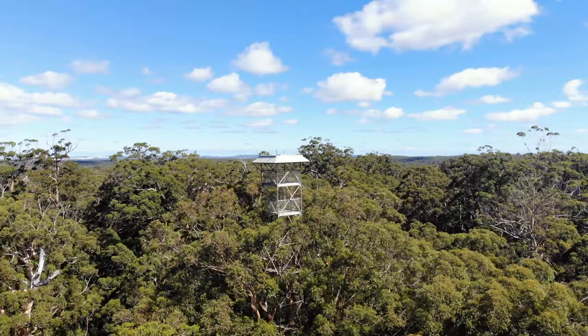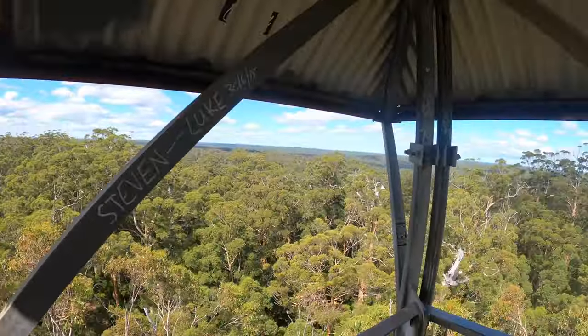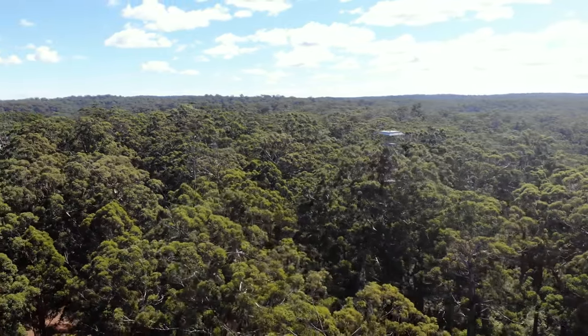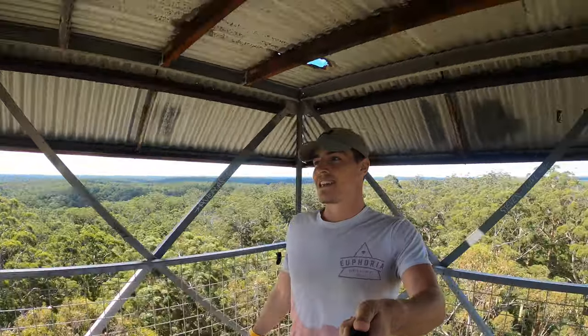Made it to the top! Holy crap — we are 65 meters above the ground. You can just see for miles. This is unreal. It's getting windy up here. For those who don't know, this platform is 65 meters up a tree here in Pemberton. These were built as fire lookouts many many years ago — the firefighters couldn't build towers tall enough to see above the trees, so they decided to put pegs into the tallest karri trees in these forests as a way to get that line of sight and look out for fires. Pretty crazy.